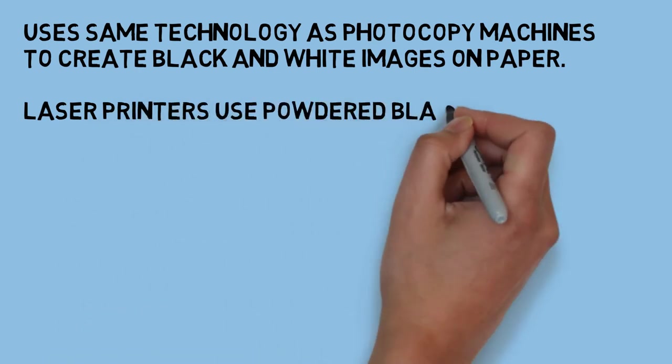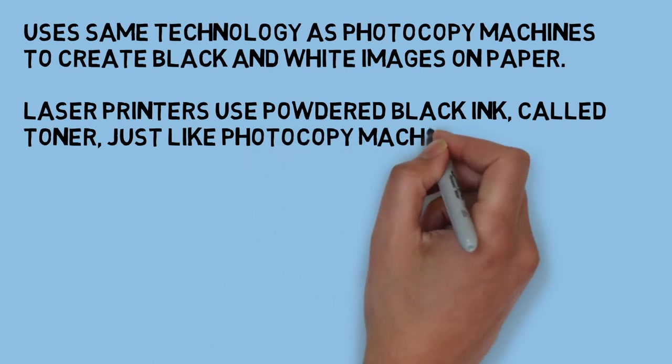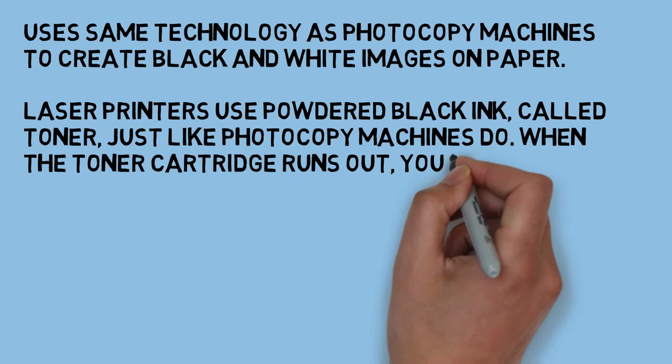These kind of printers come with a cartridge, and as the cartridge runs out, you have to replace it with a new toner cartridge.